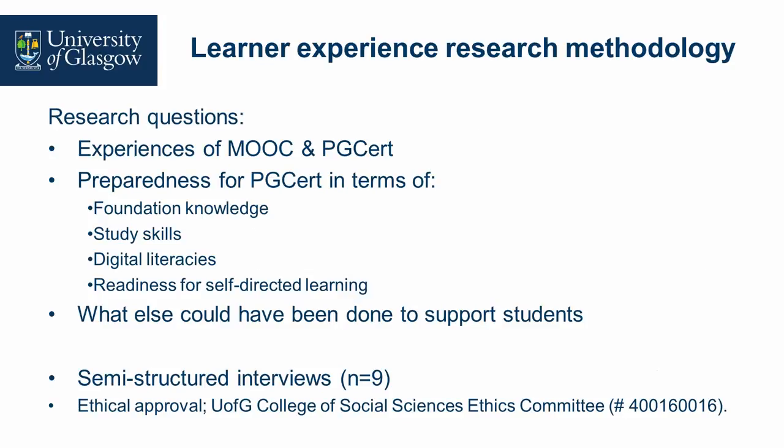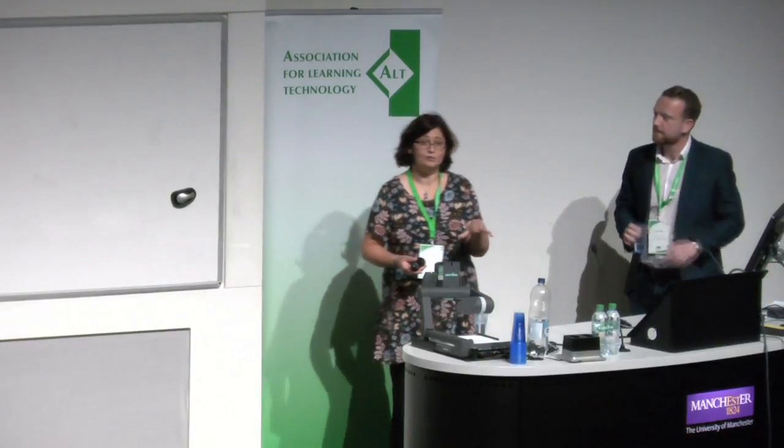Before we go on to the learner experience research methodology, if you haven't seen the introductory video for this particular MOOC, it's your opportunity to see John in his acting debut.